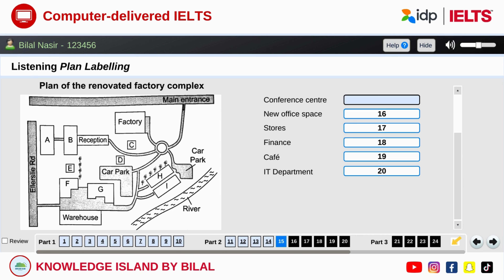Now listen and answer questions 15 to 20. OK, so let's look at a plan of the factory complex and see how it's changed. You can see that the main entrance is at the top of the map. Ellerslie Road is on the left-hand side, and the warehouse is at the bottom. OK, let's start with one of the new buildings — the conference centre, perhaps. If you look at the lower half of your plan, on the right, there are two long buildings that are parallel to each other. The conference centre is the one with a view of the river. Hopefully, that's something visitors to the factory complex will appreciate, especially on a sunny day when it's clear outside.